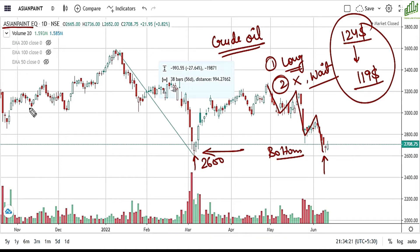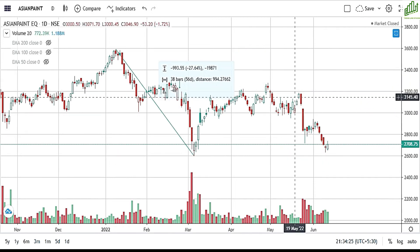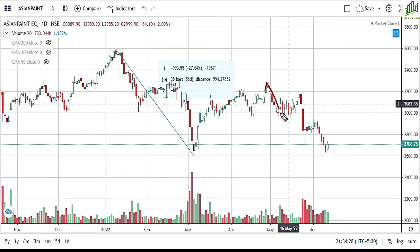यह हो गया point number one — technically जो हम देख रहे हैं। Second point यह है कि technical chart structure के हिसाब से भी इस stock के अंदर एक negative price action बना हुआ है। Lower lows और lower highs की formation है, जो clearly indicate कर रही है कि यह pattern अगर follow रहता है और bottom break होता है, तो यही pattern आगे भी follow होने वाला है।